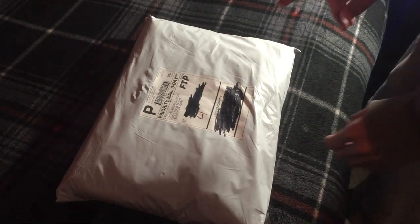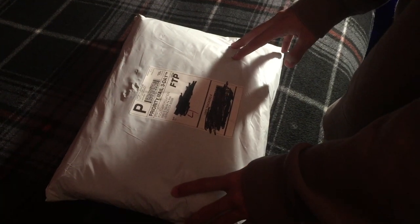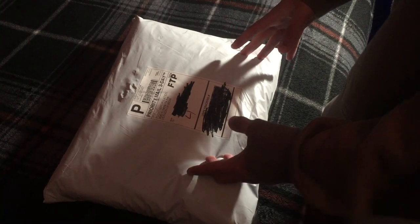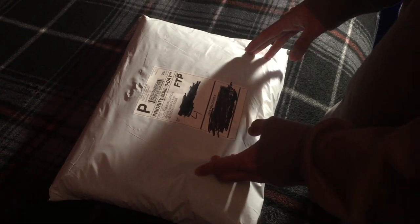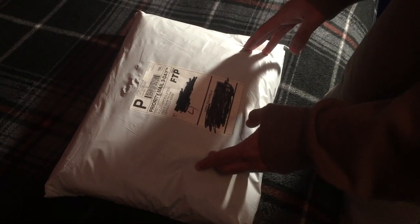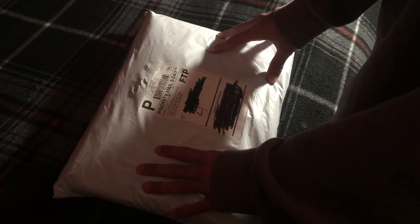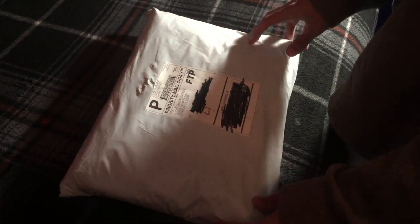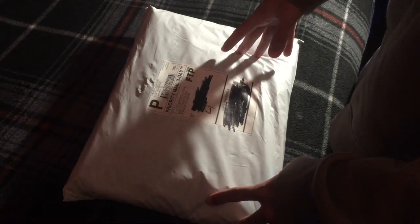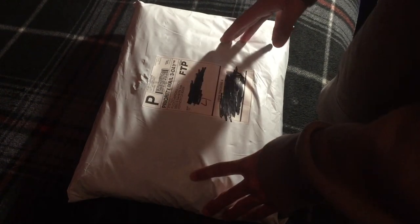I only got two pieces from it, the other piece not yet being here — it was the FTP long sleeve. Originally I was going into this drop to get a hoodie, but then I realized that the hoodie was kind of weak and I had saw the blue denim jacket they had on Zilakami.